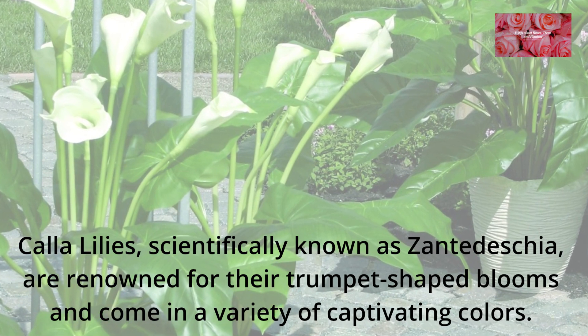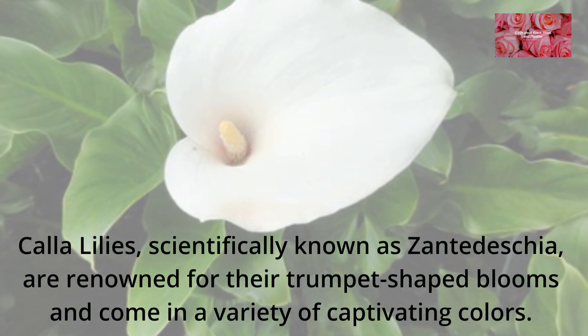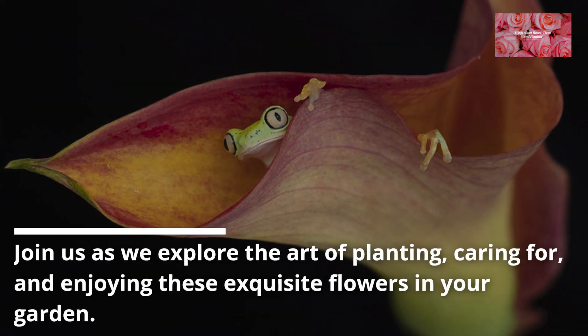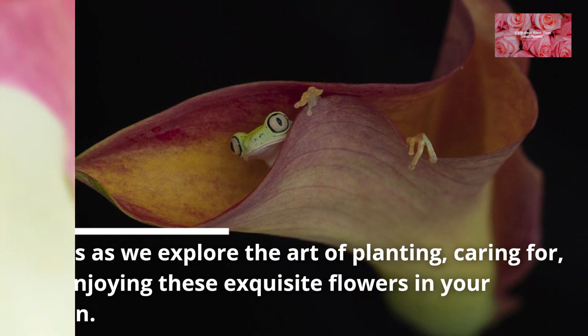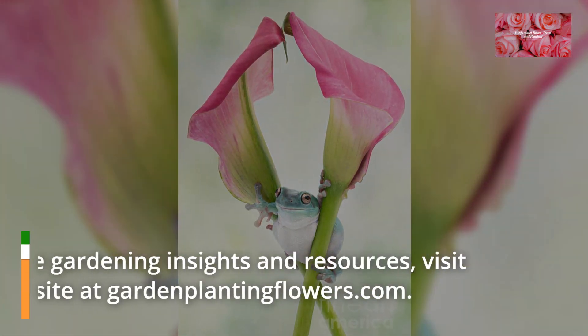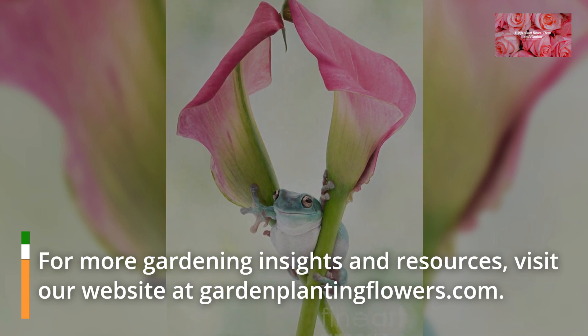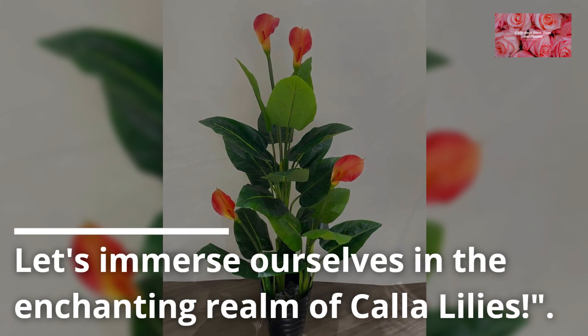Calla lilies, scientifically known as Zantedeschia, are renowned for their trumpet-shaped blooms and come in a variety of captivating colors. Join us as we explore the art of planting, caring for, and enjoying these exquisite flowers in your garden. For more gardening insights and resources, visit our website at gardenplantingflowers.com. Let's immerse ourselves in the enchanting realm of calla lilies.